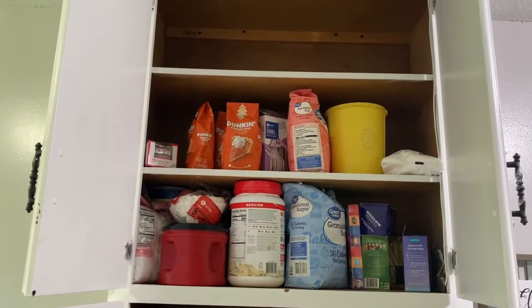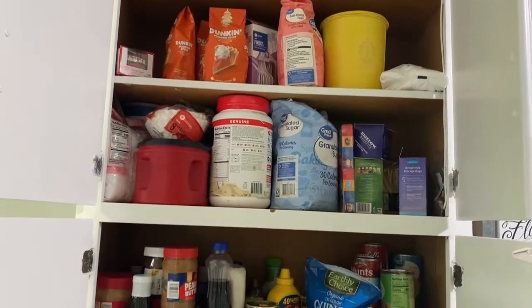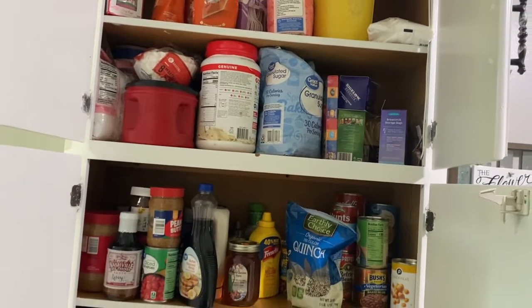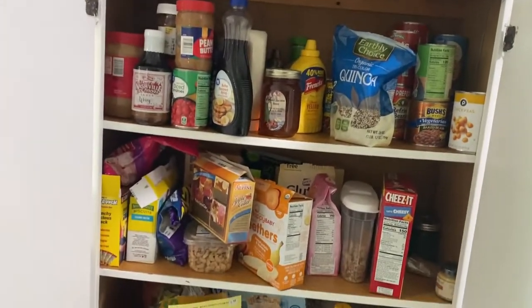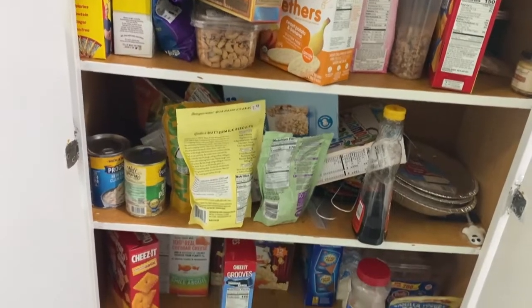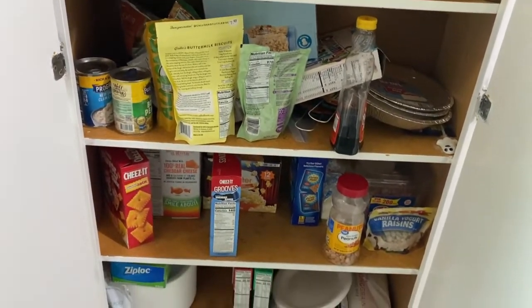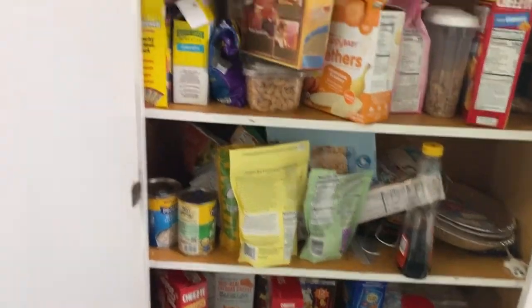Hey guys! We are reorganizing my pantry finally. I really needed to do this. I wanted to do it the week before, but I was still waiting on some canisters that I use in the video. And so when we went grocery shopping, everything just kind of got thrown in here all crazy.